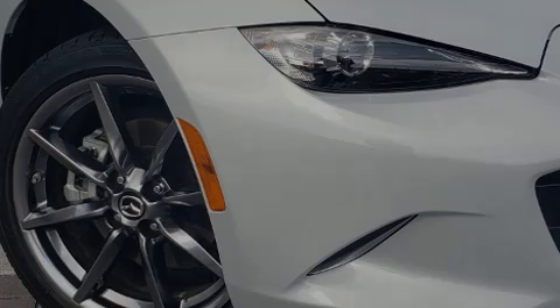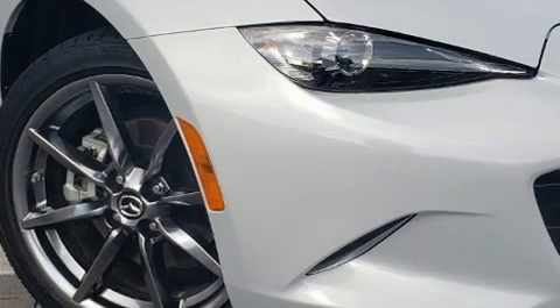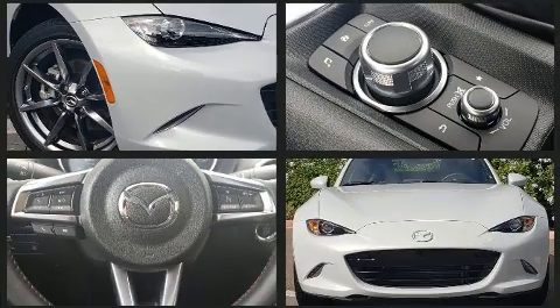Introducing the 2018 Mazda MX-5 Miata. With fewer than 3,000 miles on the odometer, this vehicle rocks its class with four-cylinder efficiency and distinctive styling.